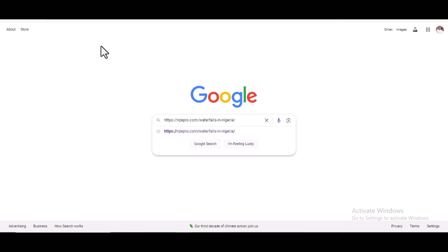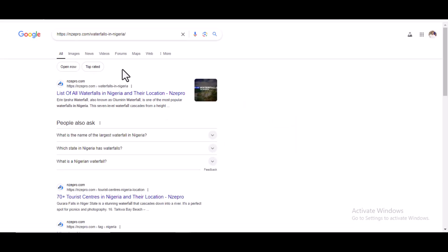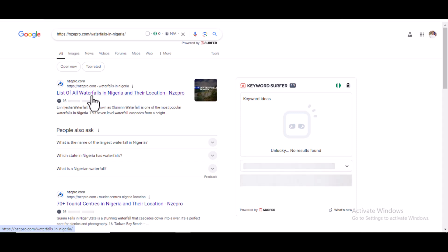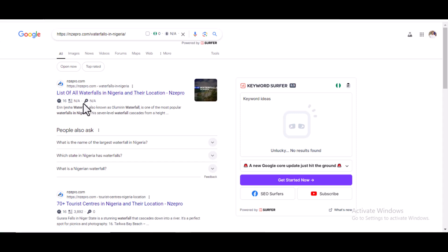You can see it has finally showed up on Google — 'list of waterfalls in Nigeria and their location.' So you can see: once a URL shows as 'URL is on Google' in Google Search Console, it is definitely going to show up — nothing is going to stop it from showing up on Google search result pages.